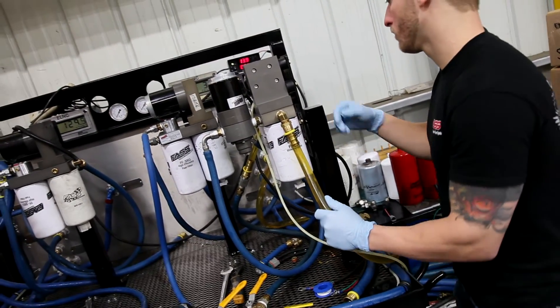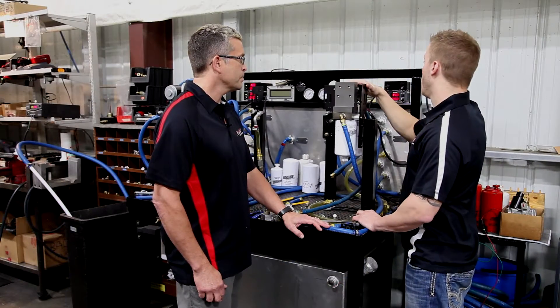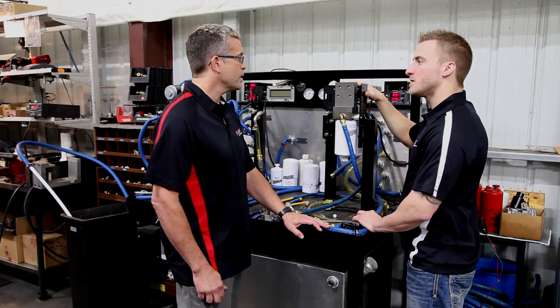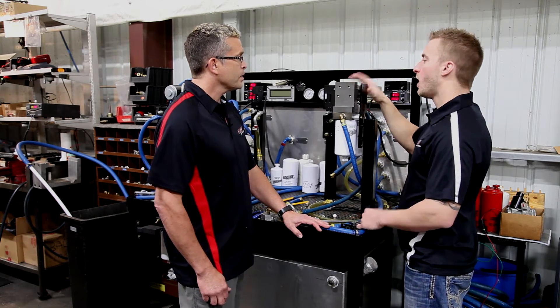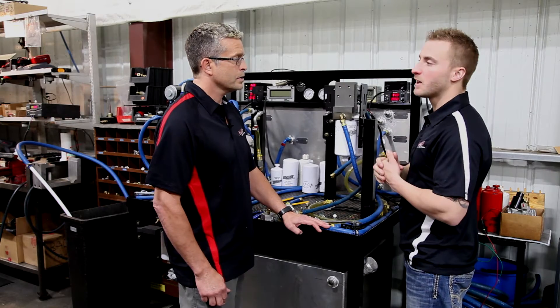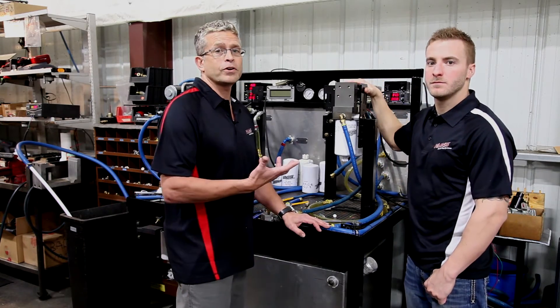We'll put our pumps on here, check them for volume, gallons per hour, we'll measure the pressure, we will measure the amp draw and the electric motors, we'll also measure the decibels, sound rating — always working to decrease that, improve the customer's experience. This is why when you put a FAST system on your truck, or you already have it on your vehicle, this is where the high quality comes from.